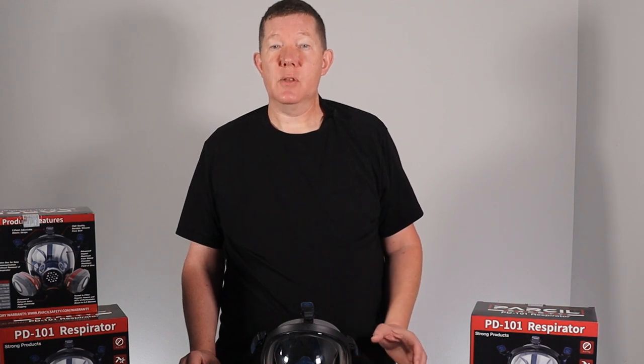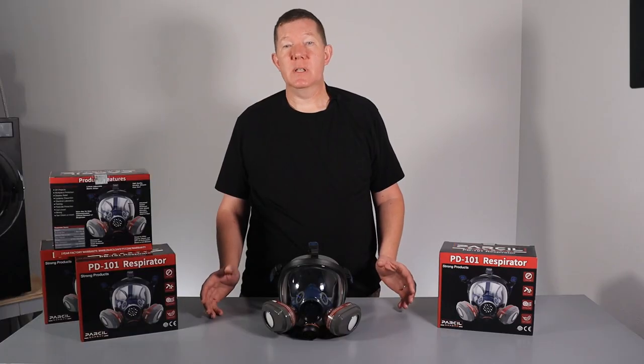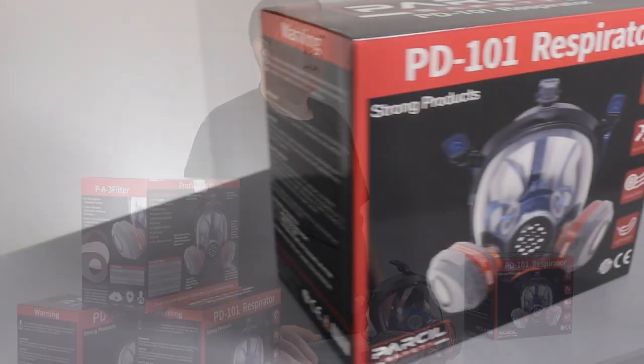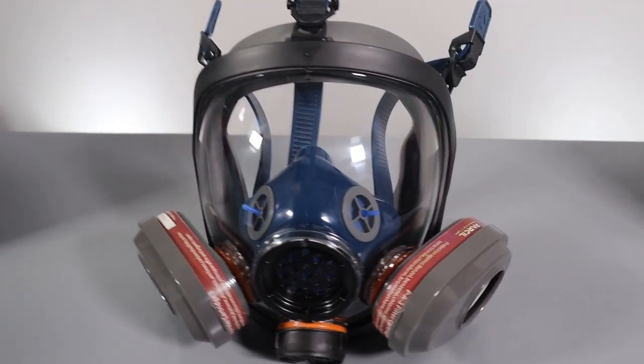Parcel Safety makes these and other respirators. The company is based in Evansville, Indiana. Their website states they are a US seller with globally sourced materials. I had been looking at these respirators for a couple of months, and during the Black Friday sales event, I was able to get them at a significant discount, so I added them to my preps.